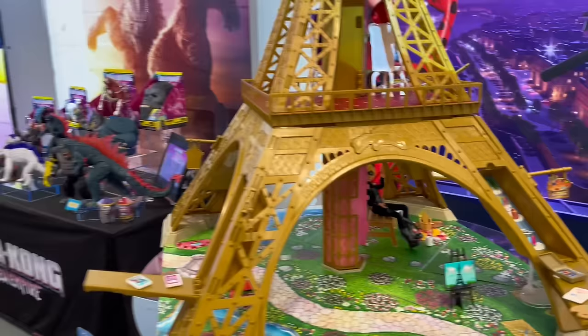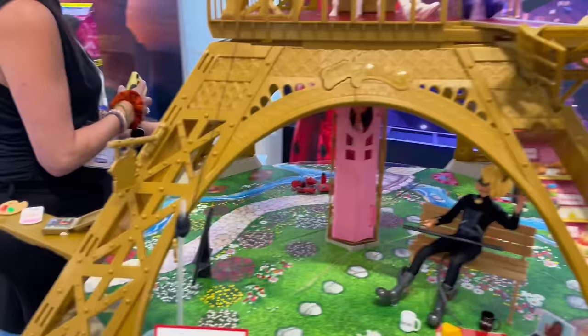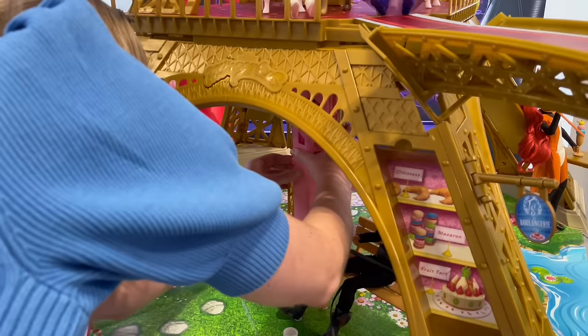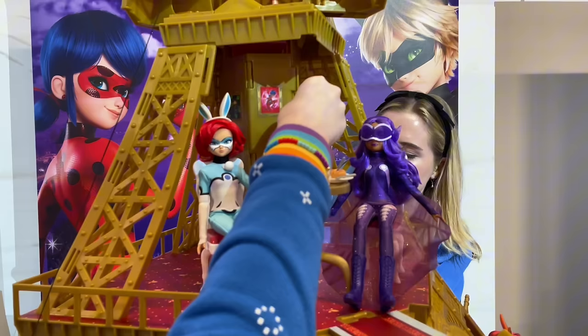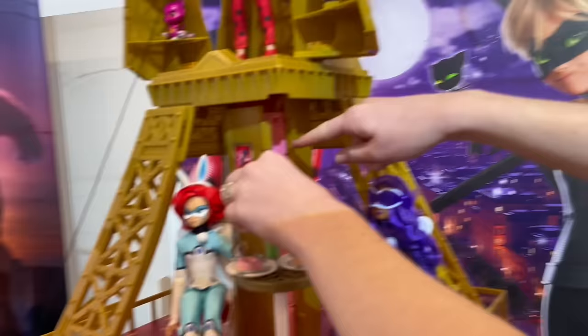So this is like the first Eiffel Tower ever for dolls, which is so exciting. There's a Transformation Surprise Marinette in there. Some Lucky Charm accessories down here as well — in the show, Ladybug gets a lucky thing when she needs help. That's so cute because there aren't any of those yet with the other dolls. We got a little picnic area too. My favorite feature is that elevator — let me show it to you.